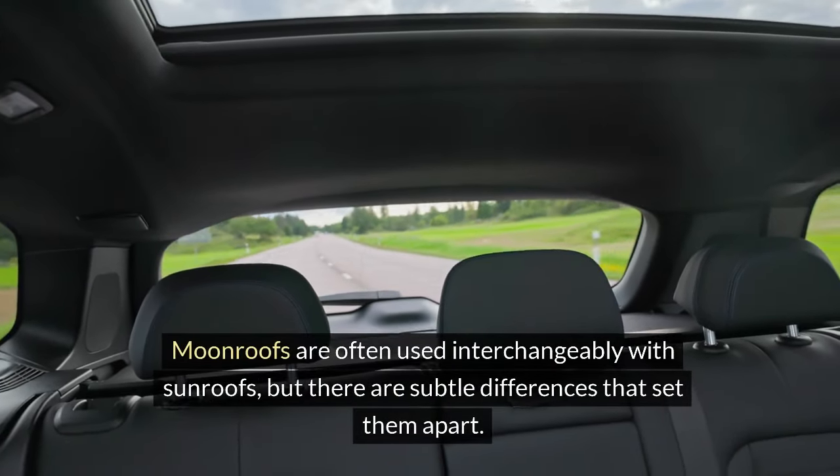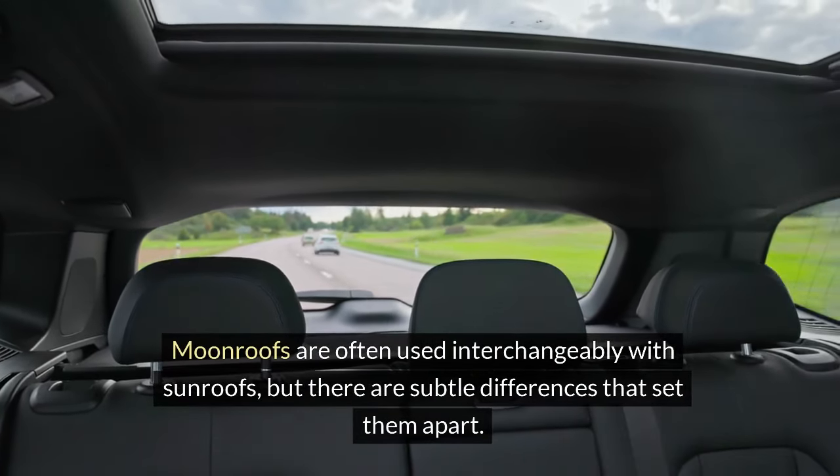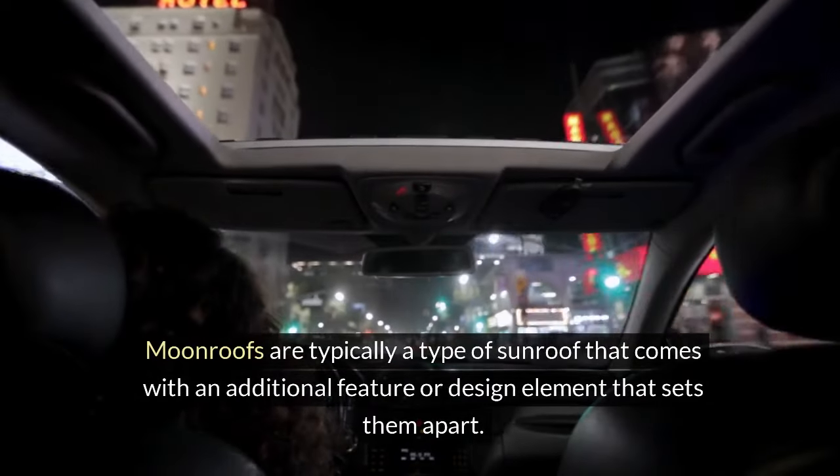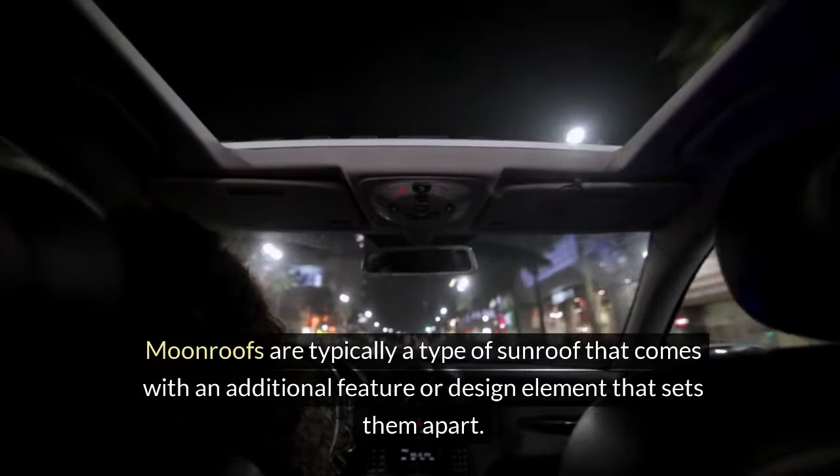Moonroofs are often used interchangeably with sunroofs, but there are subtle differences that set them apart. Moonroofs are typically a type of sunroof that comes with an additional feature or design element that sets them apart.